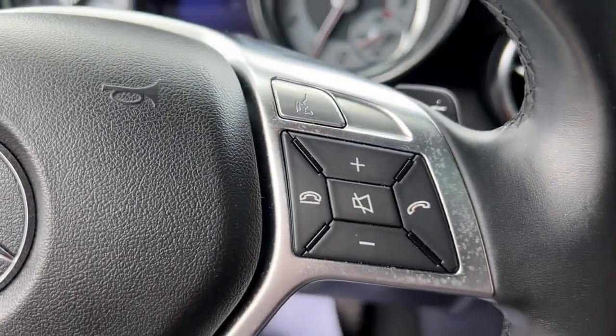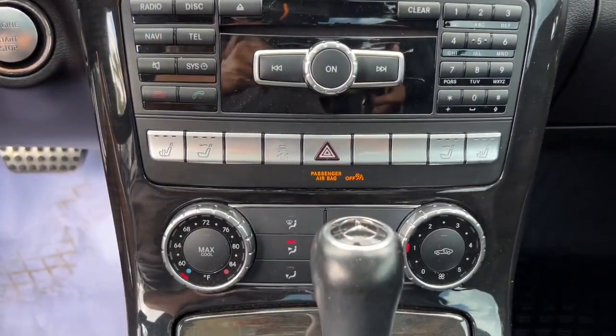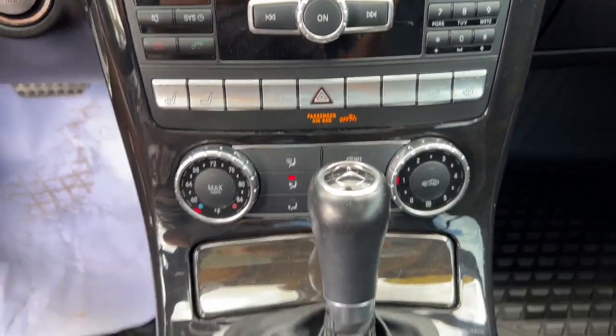Don't miss the opportunity to drive this intoxicating SLK class. Our team will give you an outstanding road test experience. Stop in today.